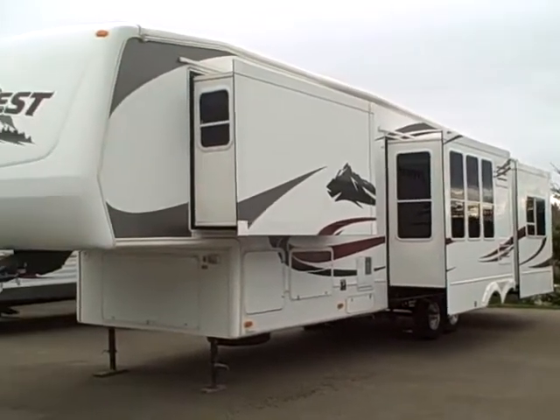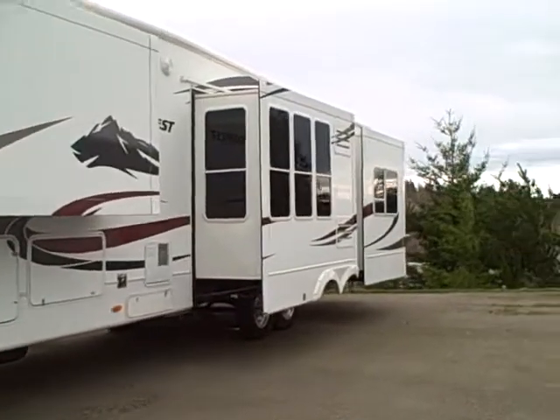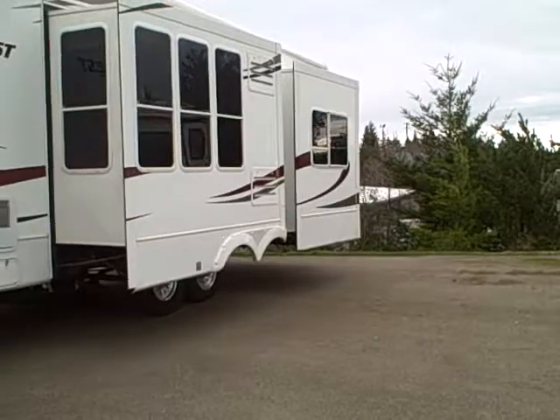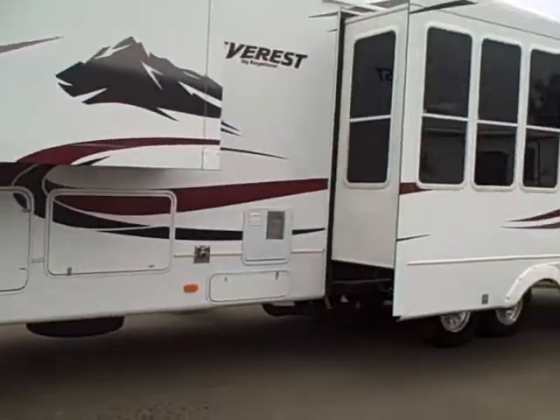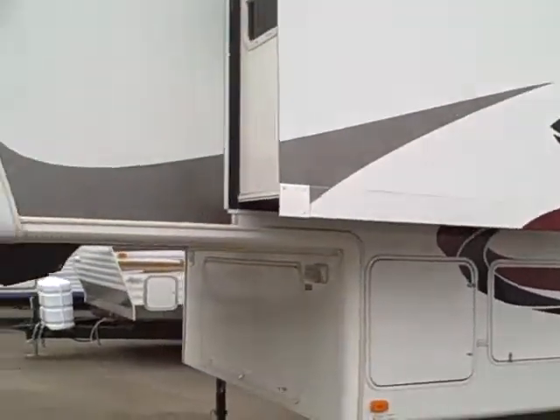This is a 36-foot, 4-slide, 5th wheel. It has a separate rear living room in the back. You can see the slide-outs — three on this side. Vinyl graphics are all in great shape. It has the atrium windows too, which make for a nice view.